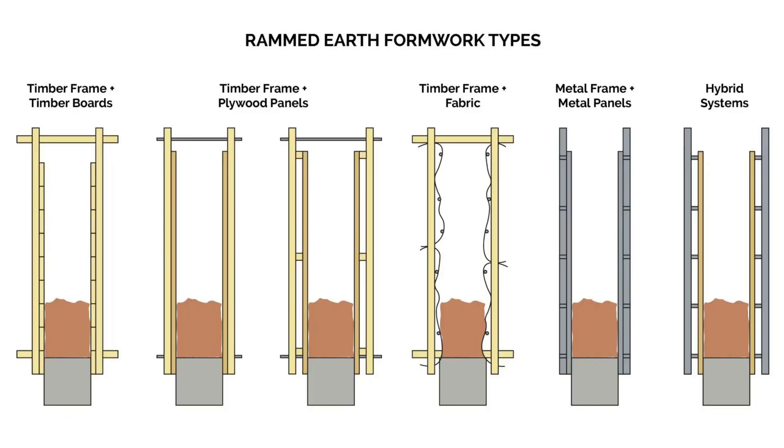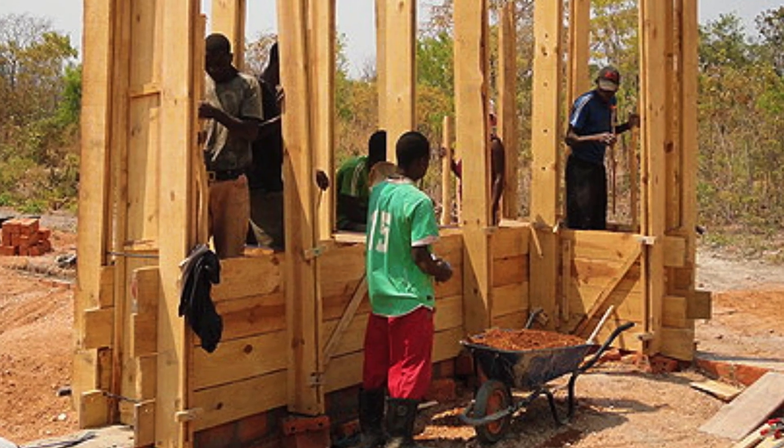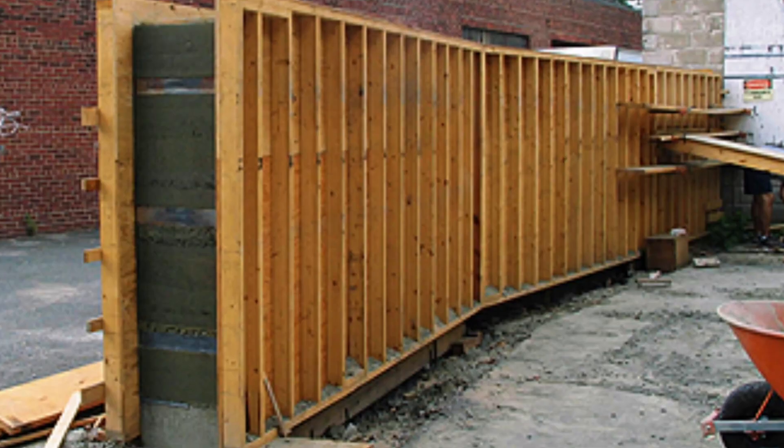The construction process is relatively straightforward, although it does require precision. First you need the right soil mix — generally about 30% clay and 70% sand and aggregate. If you have too much clay it will crack as it dries; if you have too little it won't bind together. Next you need to build the formwork — wooden frames that hold the shape, very similar to concrete forms.